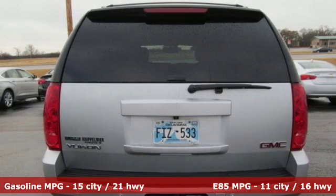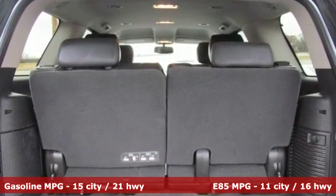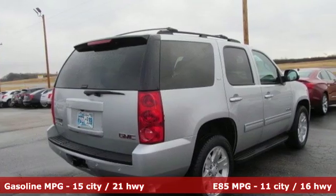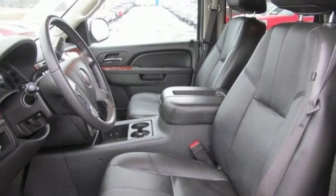It comes nicely equipped with features you'll love: external memory control, power tilt-down heated mirrors, dual-zone climate control, auto-dimming rear-view mirror, and remote engine start.